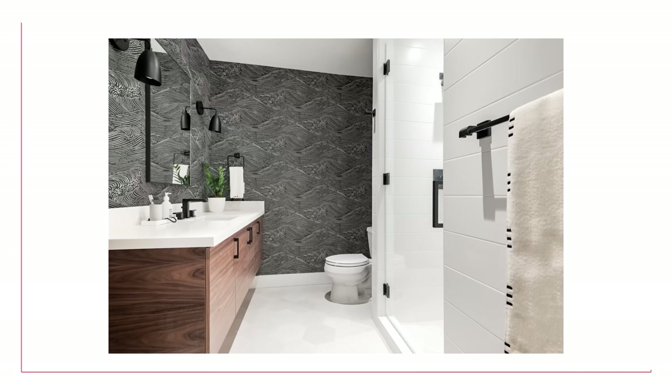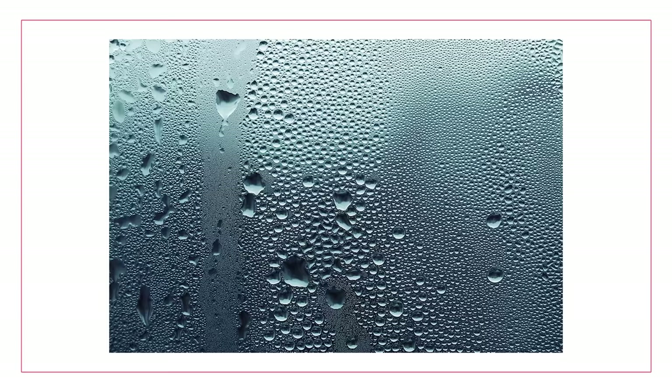First up is going to be wallpaper in the full bath. Wallpaper can be in bathrooms, but it really should be kept to powder rooms. If you have a full bath where you have a shower or a tub, there are issues around moisture and humidity that will often make wallpaper peel, or at least definitely will not last as long as it probably should. I was surprised, when I started looking into it, how many people have put wallpaper in their full bath. It's a risk.